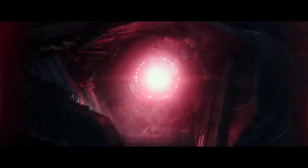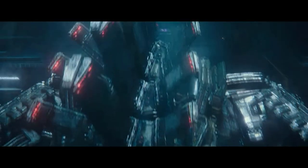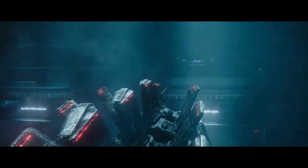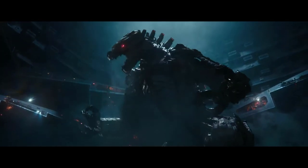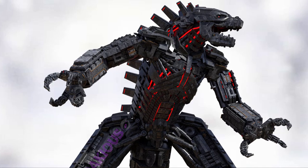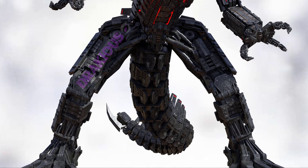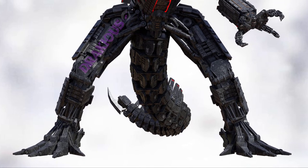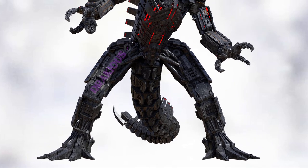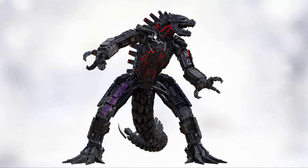Mechagodzilla has a skeletal appearance, albeit modelled after Godzilla's frame. It sports a series of short metal plates resembling Godzilla's dorsal plates, running from the back of its neck all the way down to the tip of its tail. Its forelimbs are considerably longer and bulkier with four zygodactyl claws used to grab things or punch Godzilla. Its feet resemble those of Ghidorah, and its tail has a drill mounted on its tip, which could be a dangerous weapon.